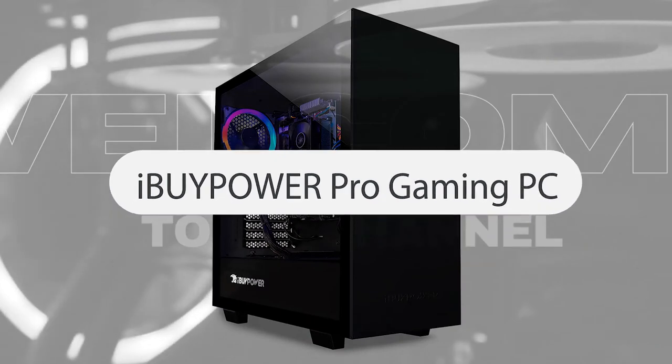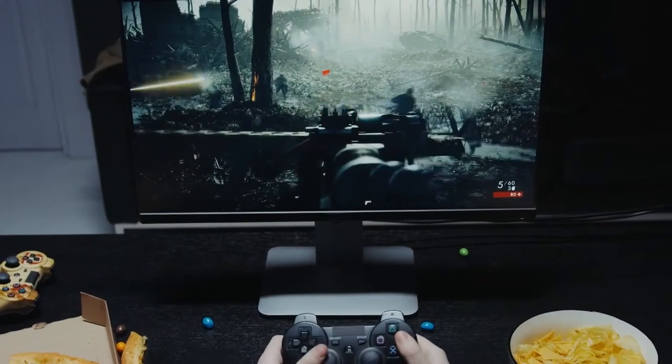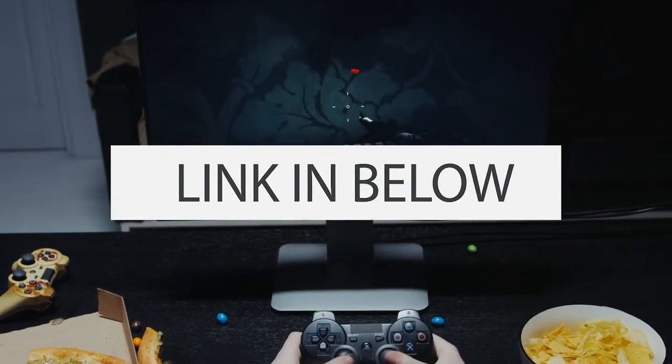Number 4: iBUYPOWER PRO Gaming PC. Another powerful desktop for games and video editing. I recommend it. You will find the link in the description.